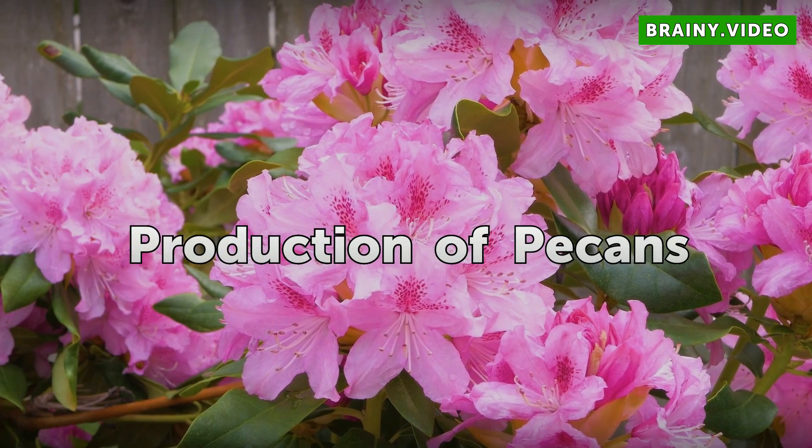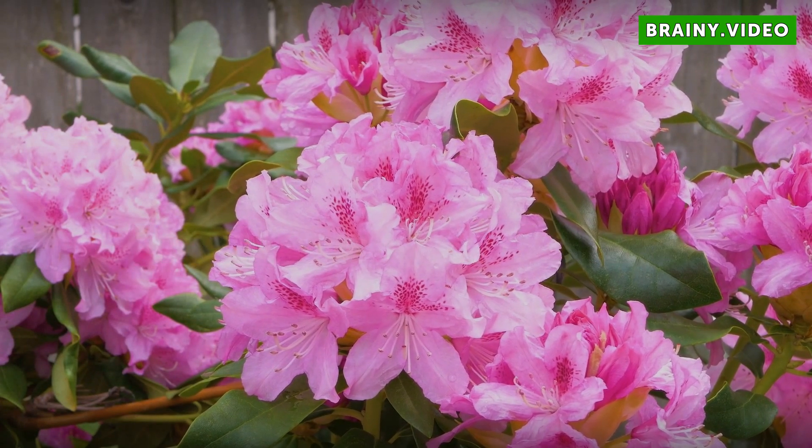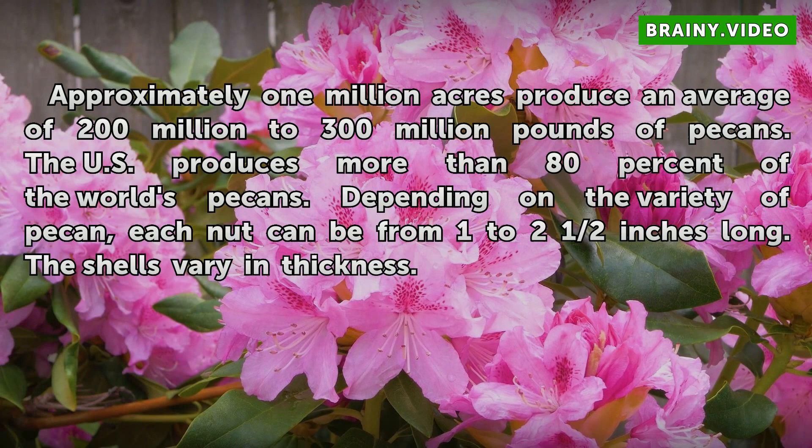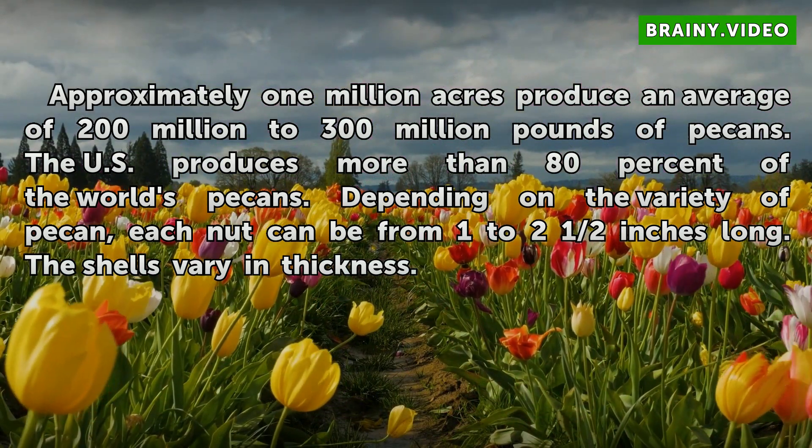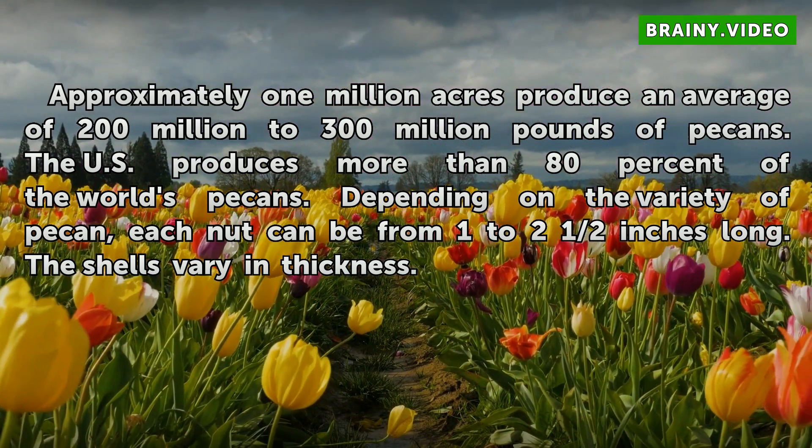Production of pecans: Approximately 1 million acres produce an average of 200 million to 300 million pounds of pecans. The U.S. produces more than 80% of the world's pecans. Depending on the variety of pecan, each nut can be from one to two and a half inches long. The shells vary in thickness.